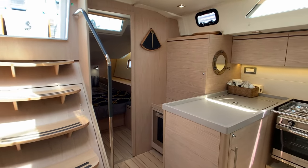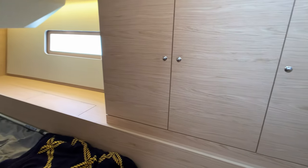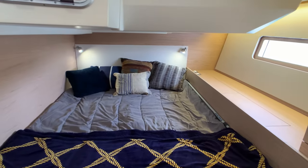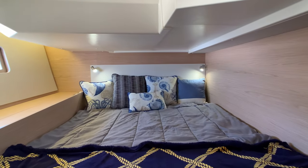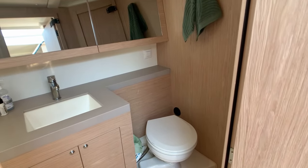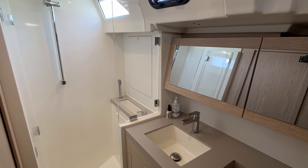There are two staterooms aft, one on either side of the companionway. Ample vertical space and storage abound. To the starboard side of the companionway is the second head that includes an electric toilet and a shower. The starboard aft stateroom also has access to this head.